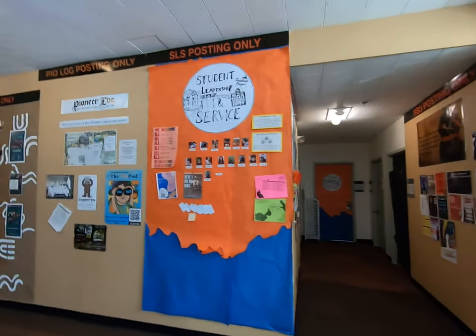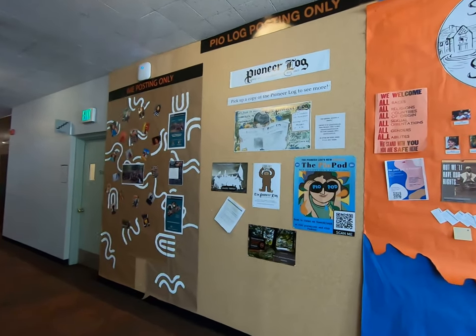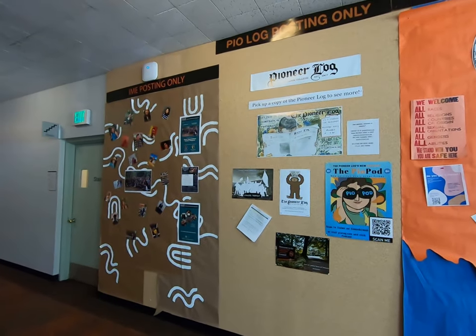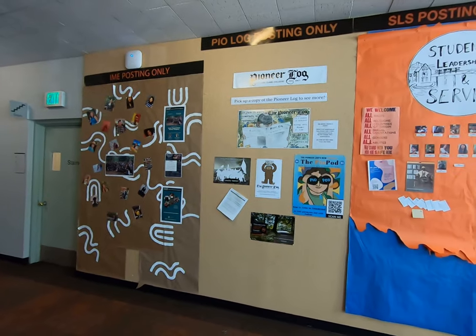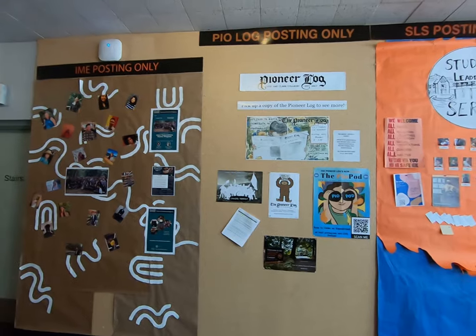Also down this way is the office for the Pioneer Log — our student-run newspaper. They host a bi-weekly publication here on campus, along with a couple of other journals for students to participate in. Their office space is open for students to stop by, participate in an article, write one of their own, or maybe join the full-time staff.